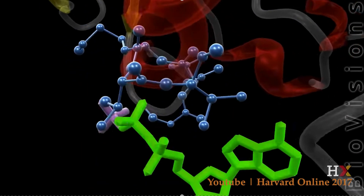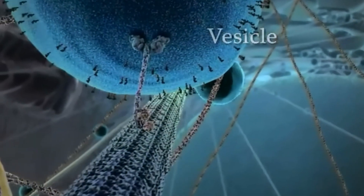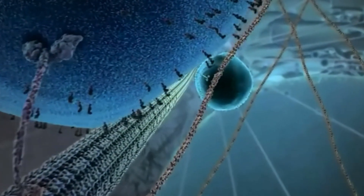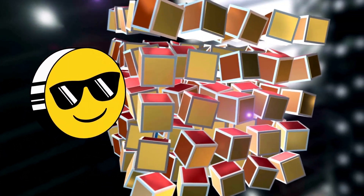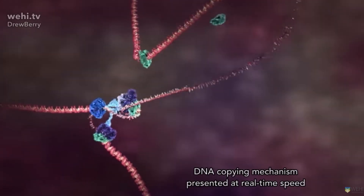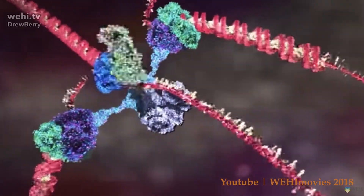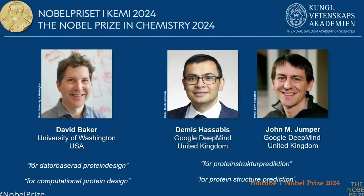And it's not just ATP synthase that does cool stuff. Take a look at kinesin — does it not remind you of someone taking a stroll on the street? Proteins are super cool and intricate structures. But it's one thing to observe their function, and it's another to predict how they will fold in order to have said function. This is the heart of the 2024 Nobel Prize in Chemistry.